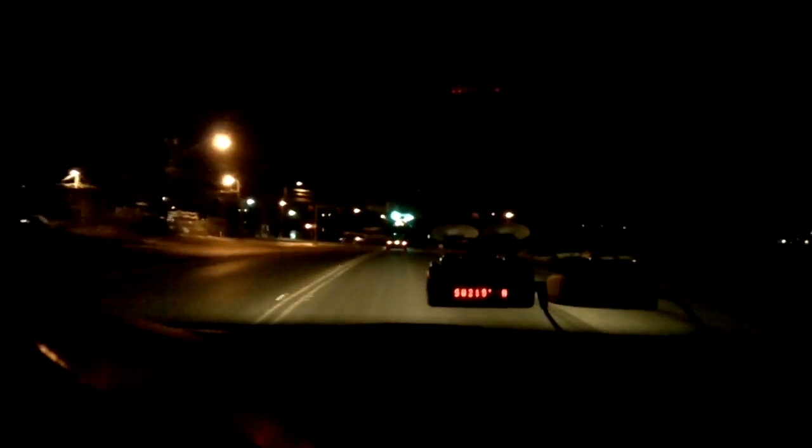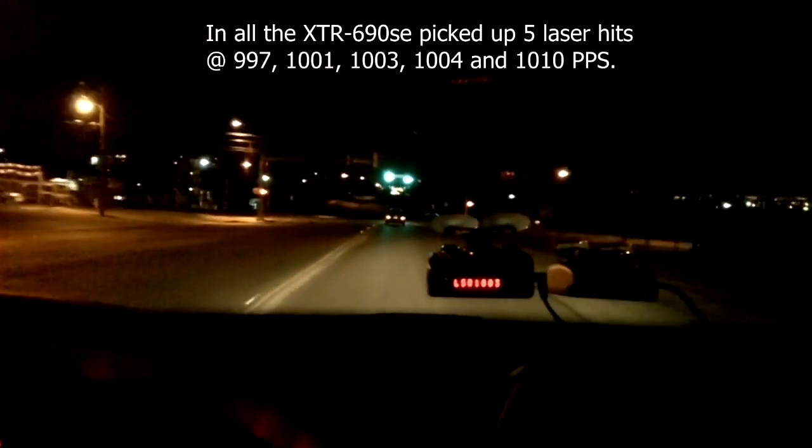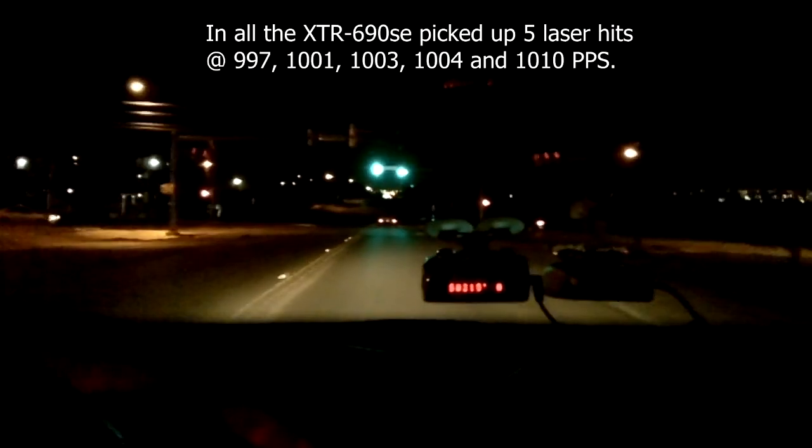So three false LiDAR hits right there in a row — actually I think it was 1,004 PPS, I'll have to look. So that's the Whistler, and we'll come back down the same run of road. Up there's a fourth one — 1,003 pulses per second.